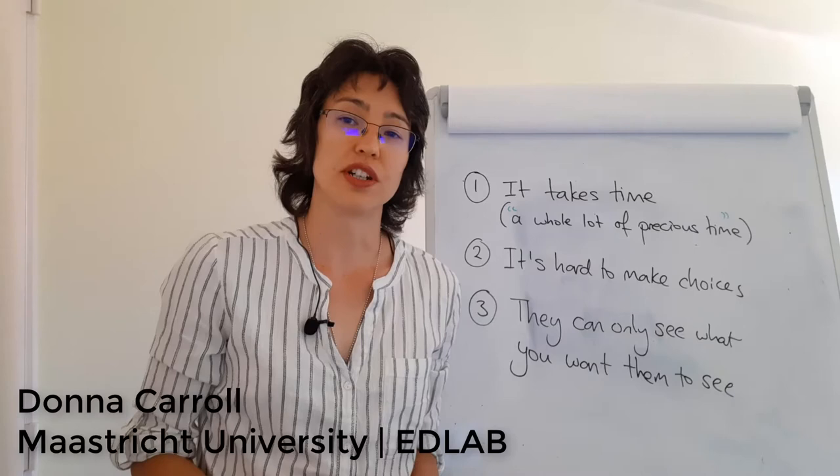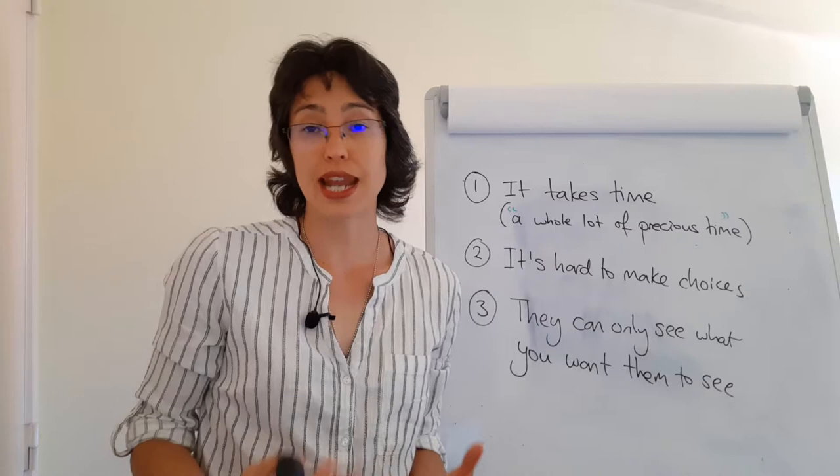Hi everyone, my name is Donna and I work for EdLab. I previously worked as a physics lecturer at the Maastricht Science Program and now I still give some guest lectures there every year.